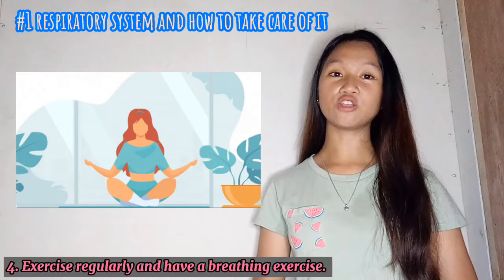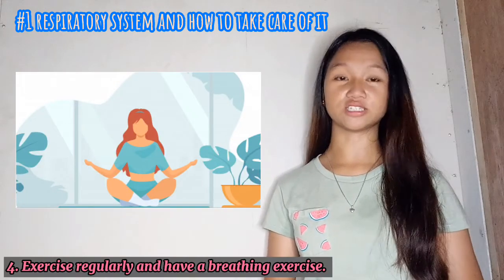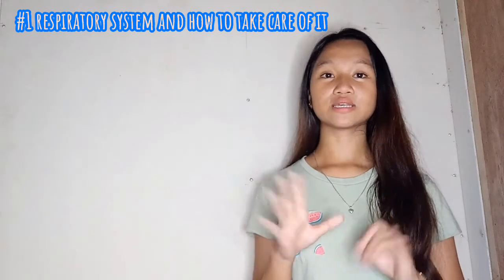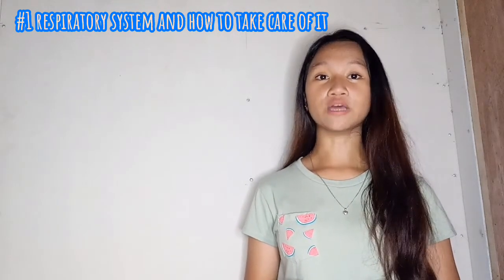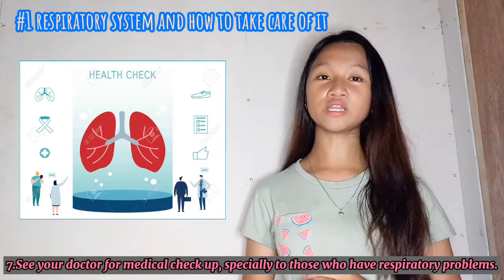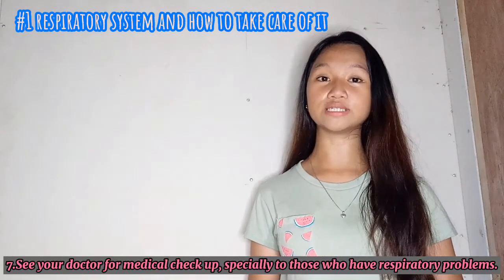Four, exercise regularly and have a breathing exercise. Fifth, eat a healthy and balanced diet. Sixth, maintain a healthy weight. And lastly, number seven, see your doctor for a medical check-up, especially those who have respiratory problems.